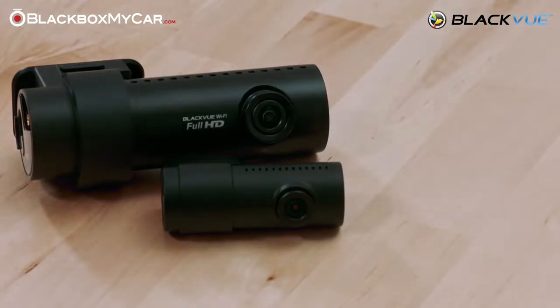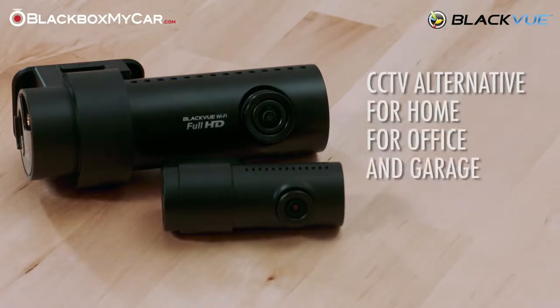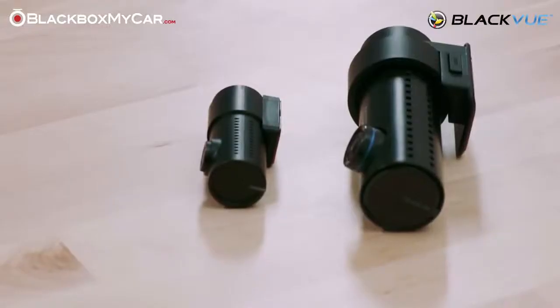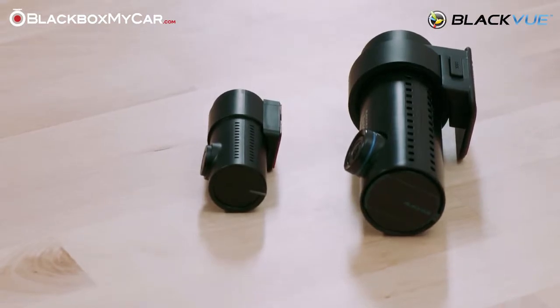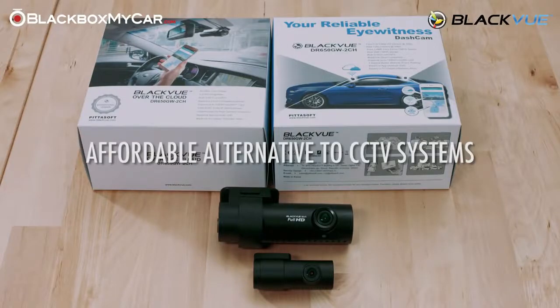If you're looking for alternative uses of the DR650GW Over the Cloud, we believe it can be a great alternative to a CCTV security system for your home, office, and your garage — an affordable alternative to CCTV systems that are currently on the market.